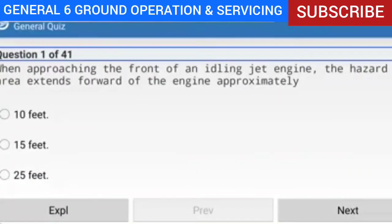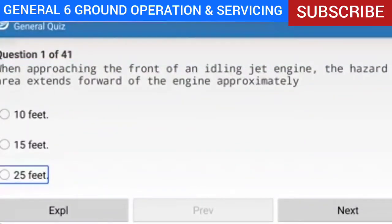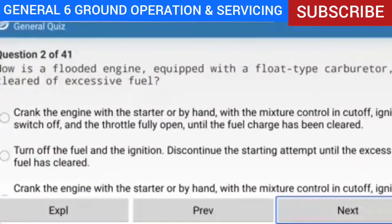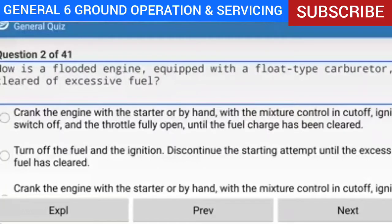Question 1 of 41: When approaching the front of an idling jet engine, the hazard area extends forward of the engine approximately how far? Answer: 25 feet. Explanation: It is extremely dangerous to approach an operating turbojet engine from either ahead or behind. The hazard area extends out ahead of an idling turbojet engine for about 25 feet.